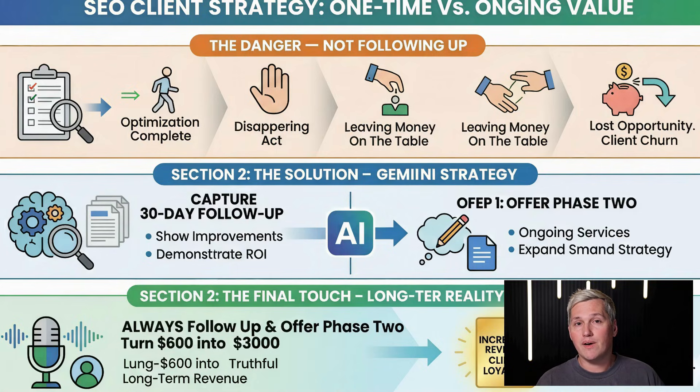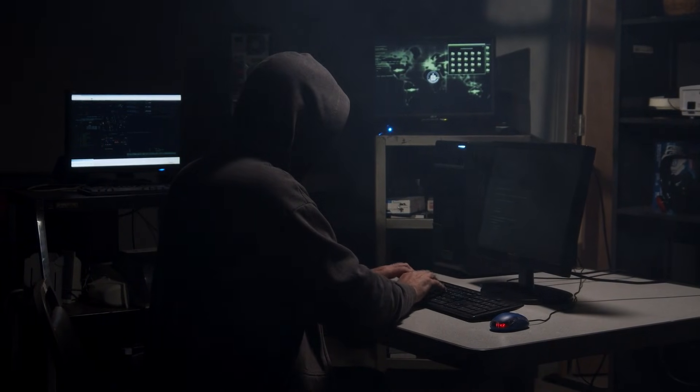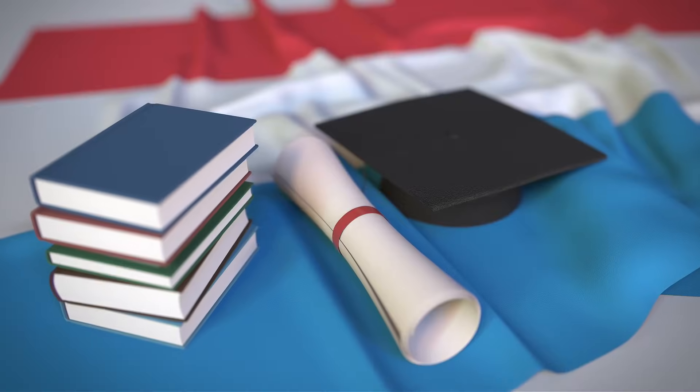Here's what I want you to understand about your role in this process. Gemini 3 is your junior assistant — it does research, writes drafts, handles the boring repetitive stuff. But you? You're the strategist, the director, the person who understands what the client actually needs and how to position them in their market. Clients don't pay for AI outputs. They pay for your strategic thinking, your ability to take data and turn it into a plan, and your understanding of their business goals. Anyone can do this now — you don't need a marketing degree or 10 years of experience. You need curiosity, the willingness to learn one tool really well, and the confidence to position yourself as the guide.